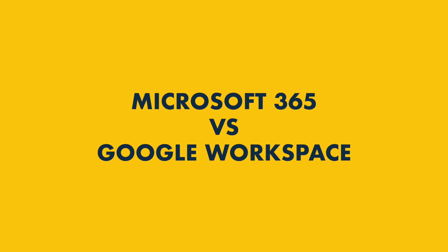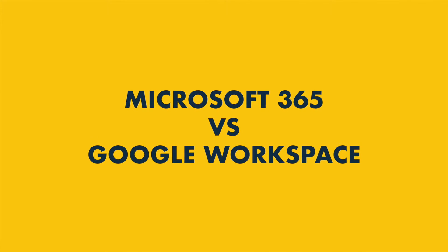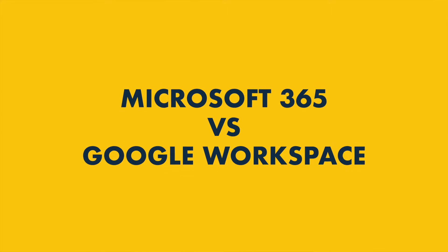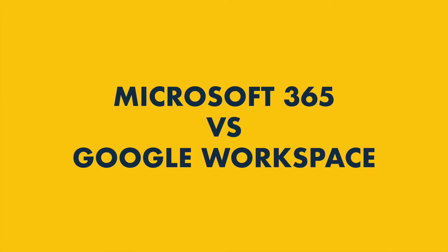Microsoft 365 versus Google Workspace. Which of these two productivity suites is best for your business? In this comparison video, I'm going to put the two products head-to-head and help you answer that question.